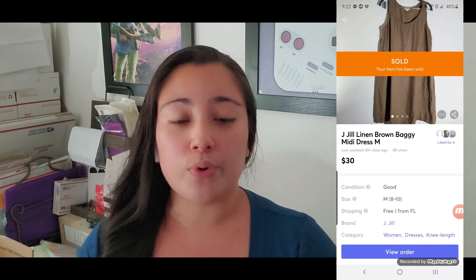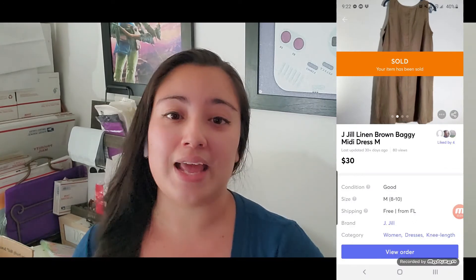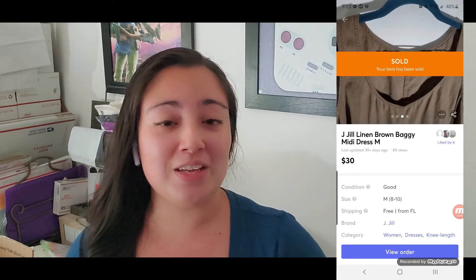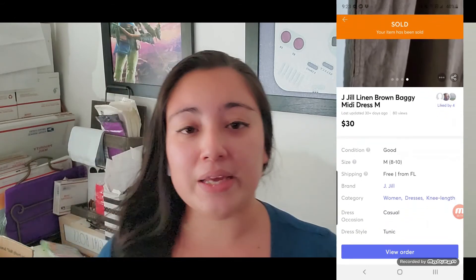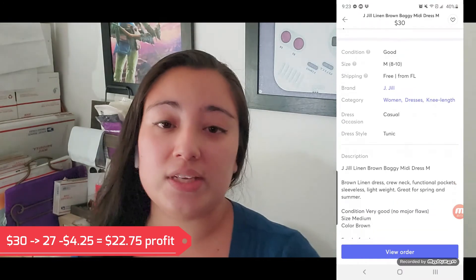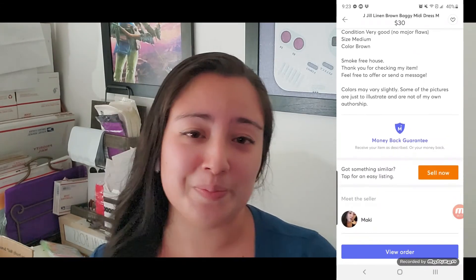Then I also sold on Mercari this J. Jill brown dress. It was funny because I knew the Rachel Roy was the one with the lower value, and I thought the next would be the J. Jill. But it was actually the first one to sell — and the most expensive. The moment I sold it, I had already paid off the bundle. I sold it for $30 on Mercari and I paid the shipping, so I made $27. When you take the cost of goods, it was $22.75, plus shipping of about $3 or $4. But it still was more than $70 — the full price of the bundle.